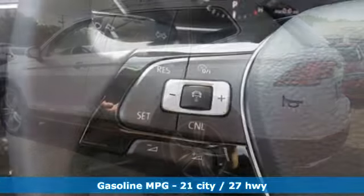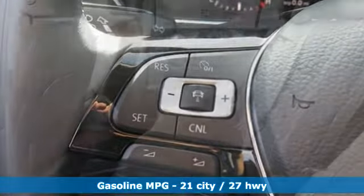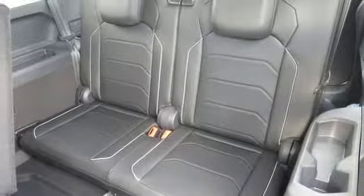A great vehicle is comprised of great features like these: automatic transmission, front heated leather bucket seats, streaming audio, configurable instrument gauges, and dual zone climate control.